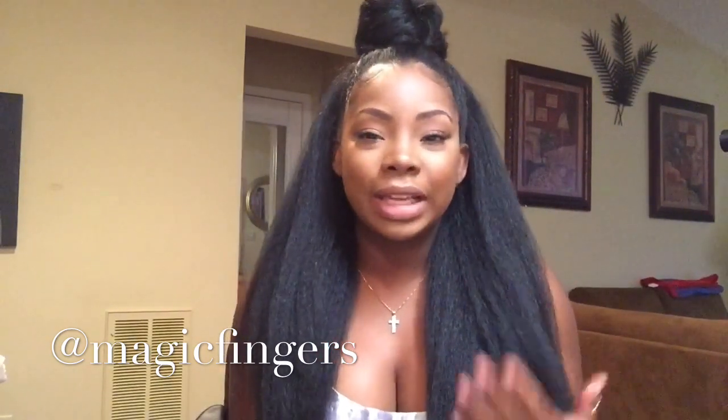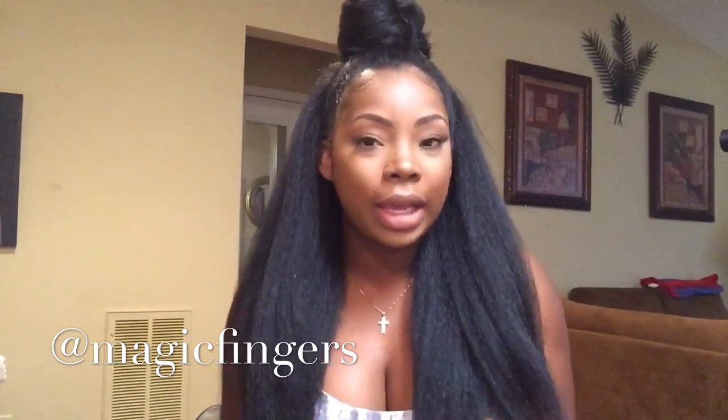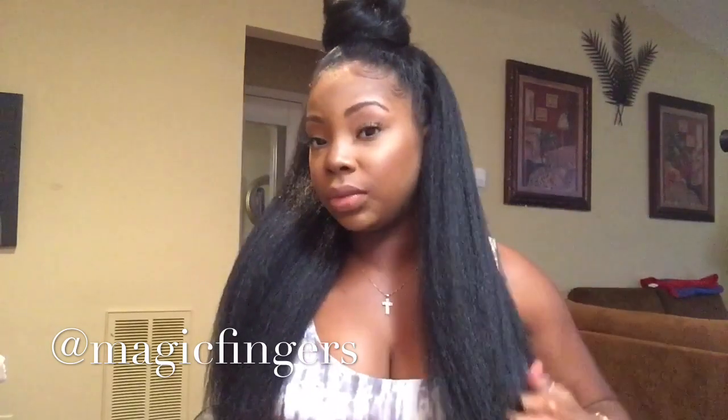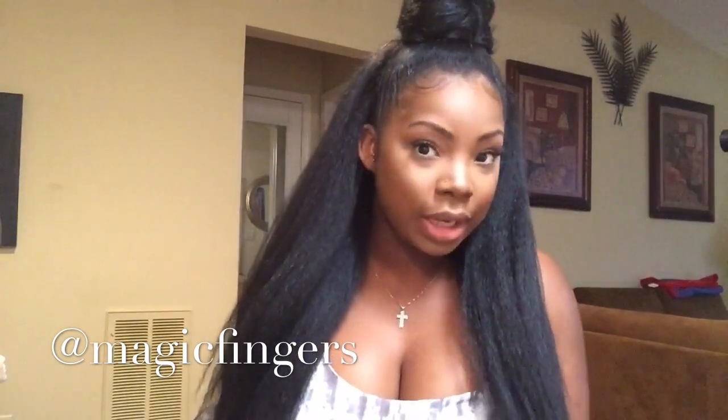I get so many compliments on this wig. It's so funny because I can see people staring at my hair. This is one of my favorite wigs — one of the only wigs I have that I didn't make myself — and I really, really like this hair a lot.